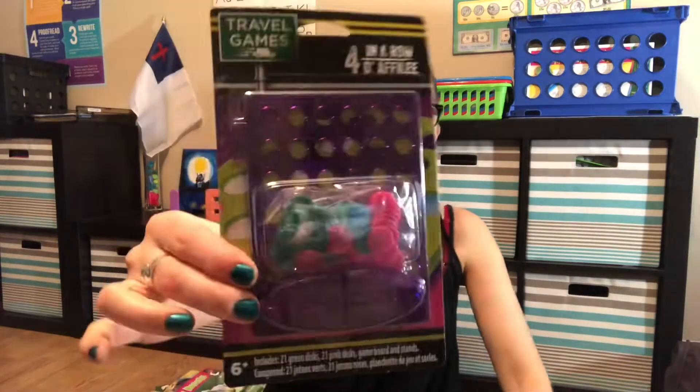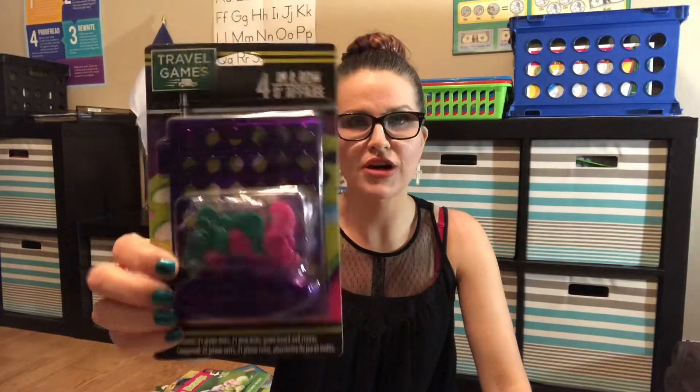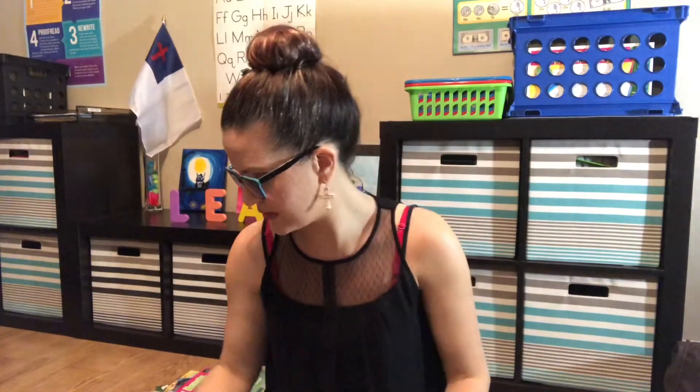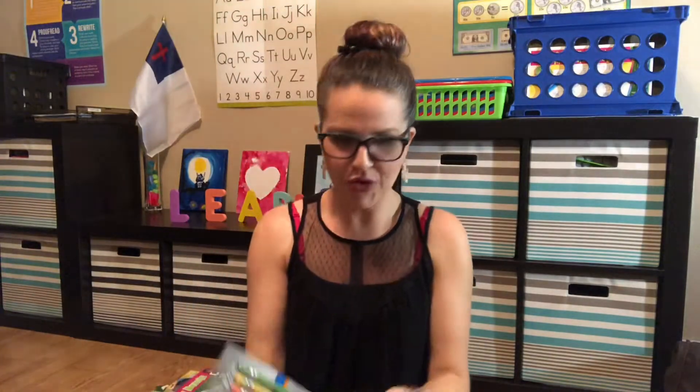I got this little Connect Four — I don't know how well it'll work since it was only a dollar, but it gets her brain working and we can play a game and have fun at the same time. I thought it was really cool.